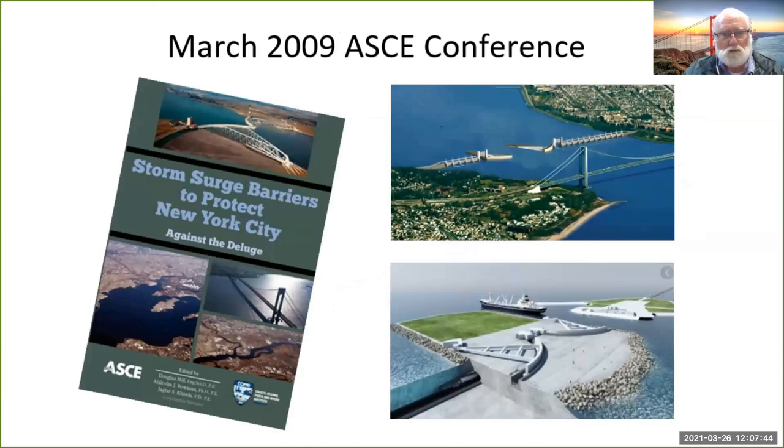My involvement with what we're going to talk about today goes back to March 29th, where along with Douglas Hill, a former adjunct professor at Stony Brook, we organized a conference at what was then Brooklyn Polytech — now the Tandon School of Engineering at NYU in Brooklyn. We invited six major engineering firms from the New York area and the Netherlands to do presentations on building storm surge barriers, European-style barriers that might be able to protect the metro region.